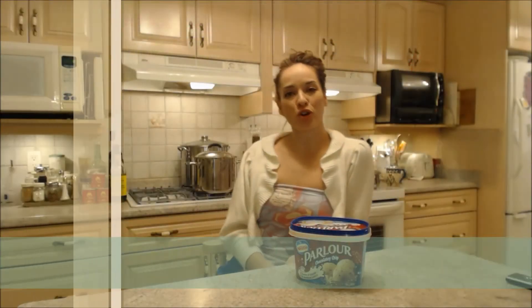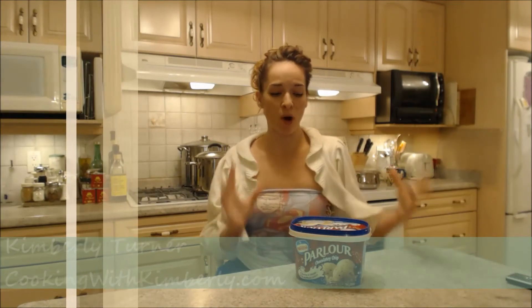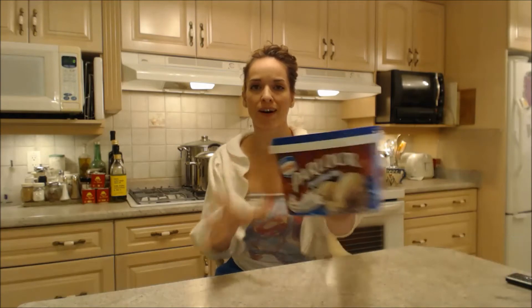Hi everybody, I'm Kimberly Turner from cookingwithkimberly.com and this is what I say about food. This is what I say about Parlour's chocolatey chip ice cream.